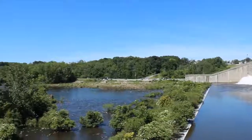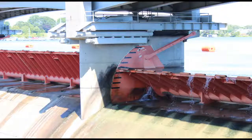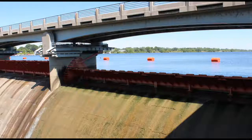The owners of this particular dam are the City of Columbus. The type of dam it is is an embankment plus concrete gravity composite. Its height at the top is 94 feet and its overall length is 2,583 feet.